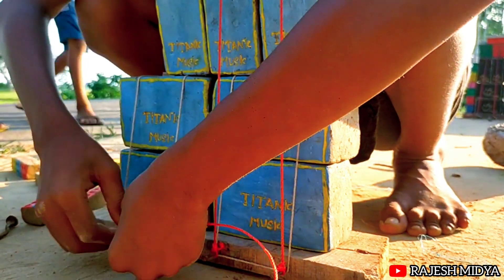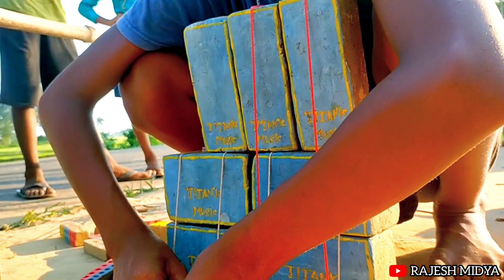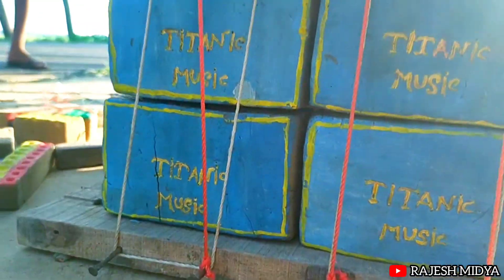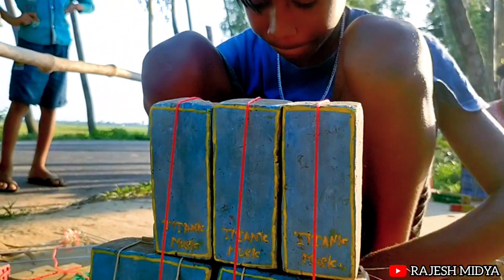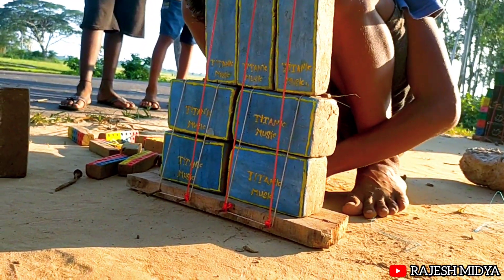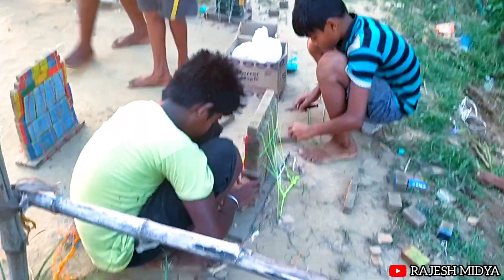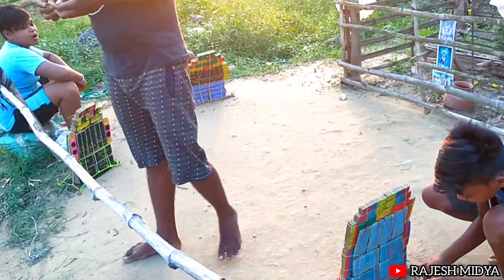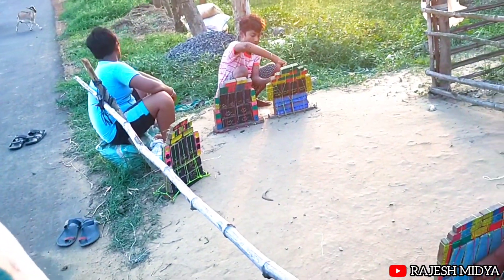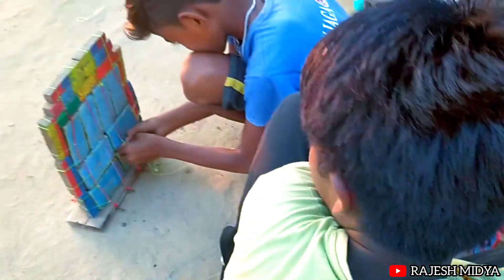I'm getting ready for this, I don't want to get the camera. You can't go to the camera. I'm going to get the camera. The camera is on the camera. This is the Titanic we see in the face.